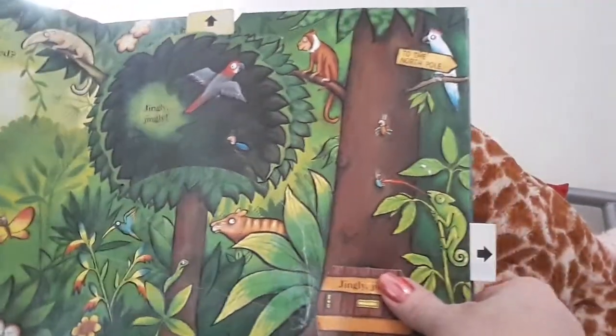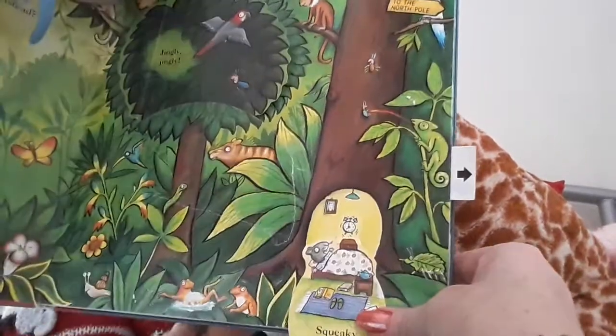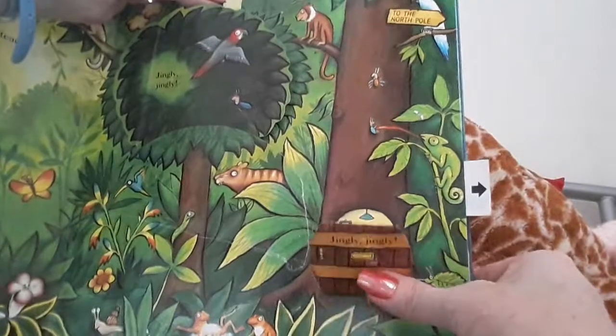Jingly jingly. What's in here? What could this be? Squeaky squeaky. It's a little mouse. But it's going to sleep.